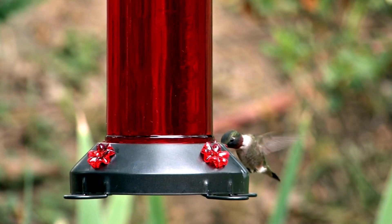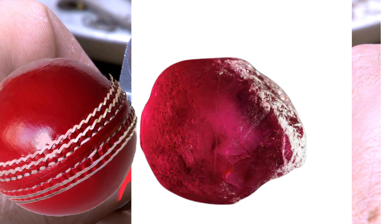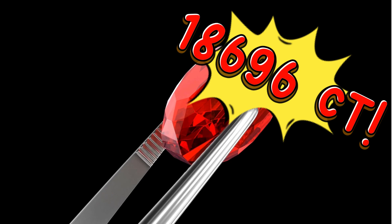How big is the largest ruby? The current title holder of the largest ruby is the 1-5 West ruby. This unpolished rough-cut gemstone weighs 8.2 pounds — that is a whopping 18,696 carats.